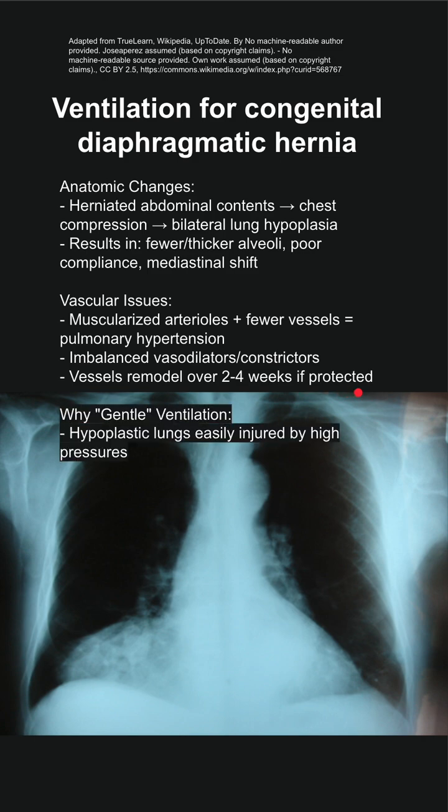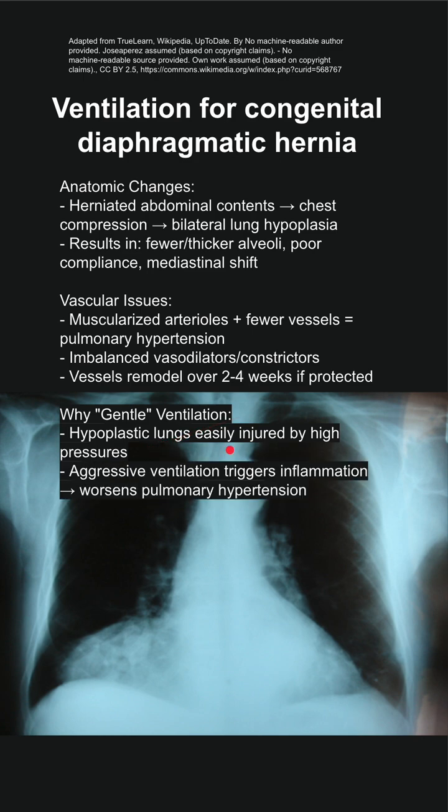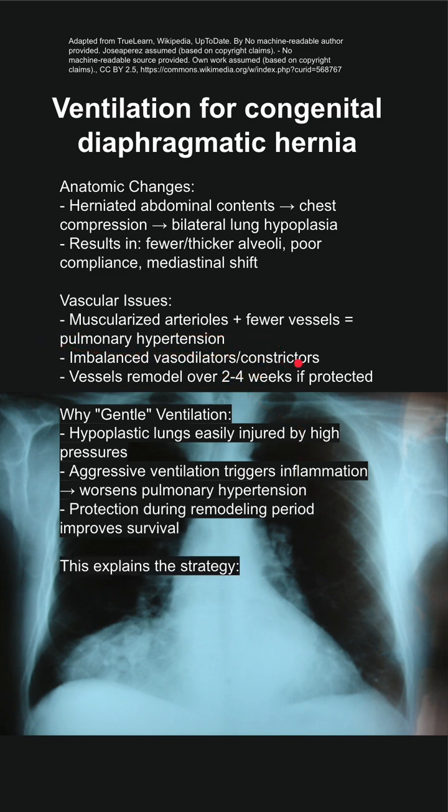This is why you need a gentle ventilation strategy. The hypoplastic lungs are easily injured by high pressures, and aggressive ventilation can trigger inflammation and worsen pulmonary hypertension. They already have pulmonary hypertension at baseline, as noted. You want to protect them during the remodeling period, and this will improve their survival.